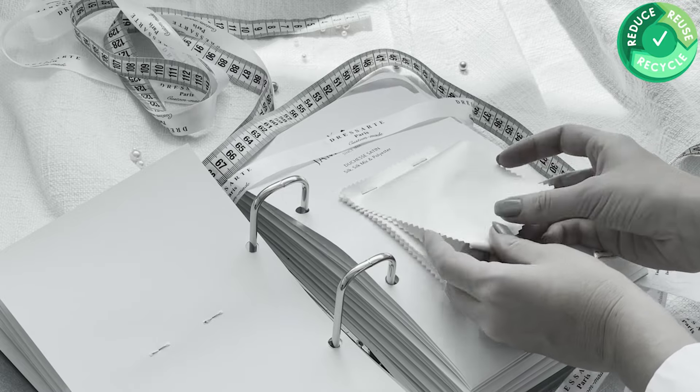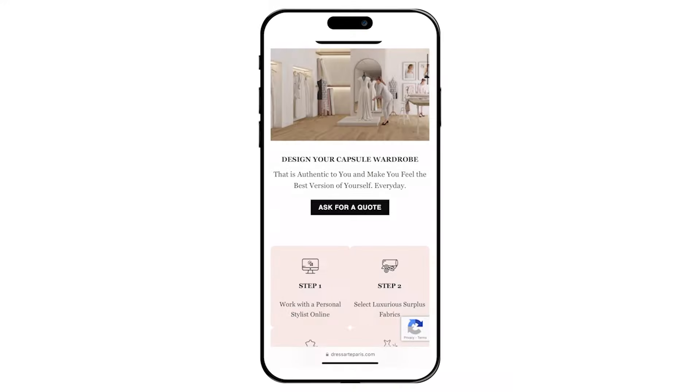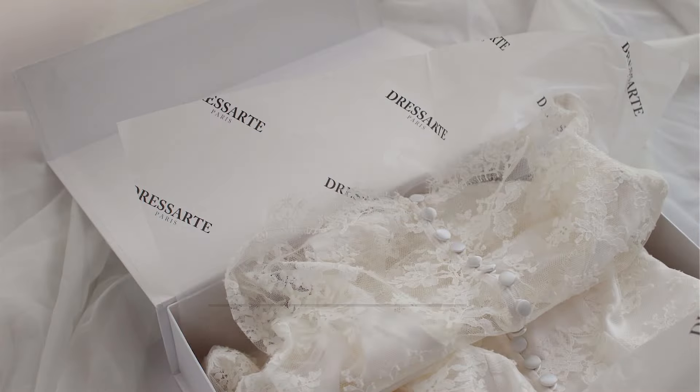If you are looking for a unique custom dress, make sure to fill in the online form to share your vision and start the design process with Dress Art, a sustainable online atelier. And since it's an online atelier, the dress will be delivered straight to your home. How convenient is that?